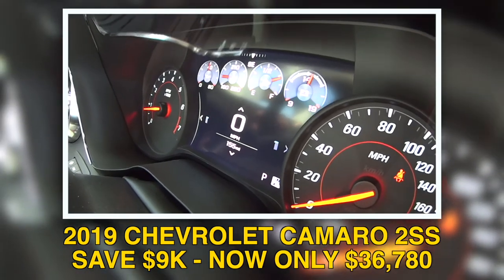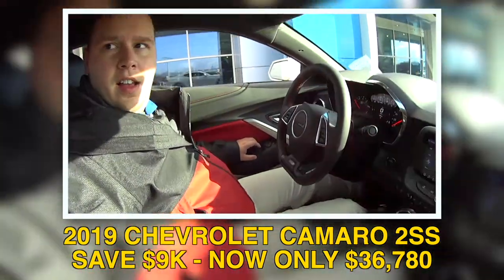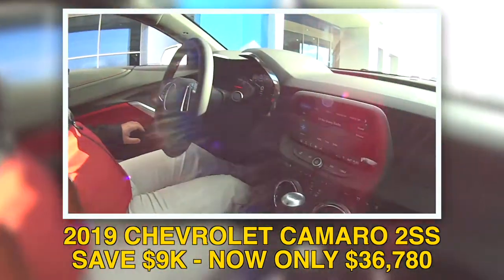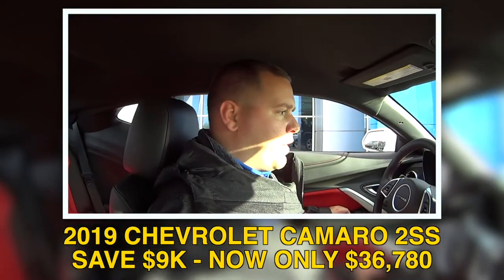That is sweet. And of course, Randy, you do have that engine — you hear that? It's 455 horsepower. 455 horses.